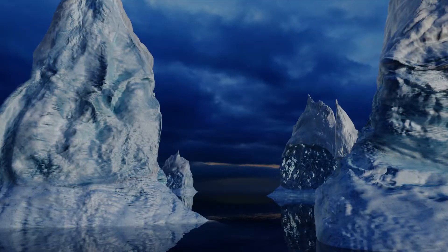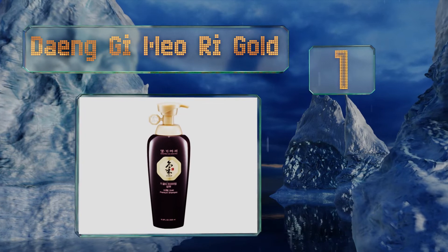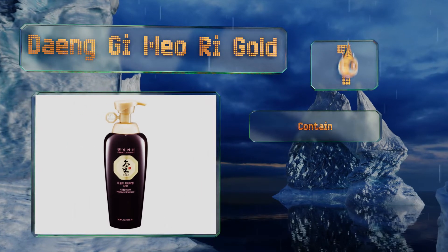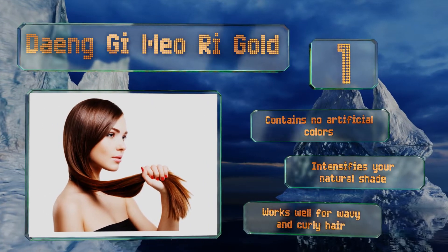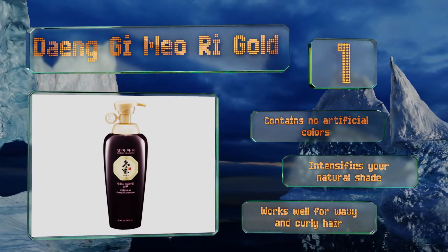And coming in at number 1 on our list. Daeng Gi Meo Ri Gold boasts 10 medicinal plants that work synergistically to revitalize lackluster locks, prevent split ends, and alleviate dry and flaky scalps. Its concentration of menthol can combat excess sebum production too, which oily-headed folks will appreciate. It contains no artificial colors and intensifies your natural shade. It works well for wavy and curly locks.